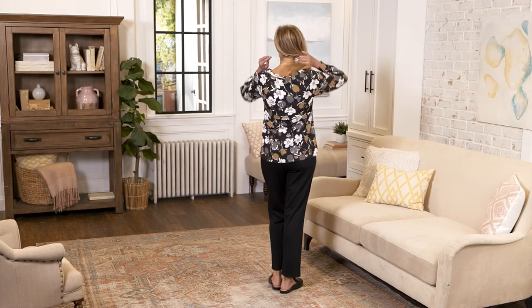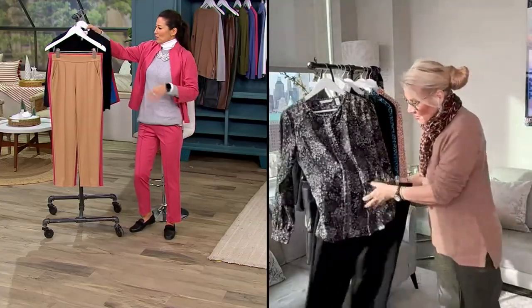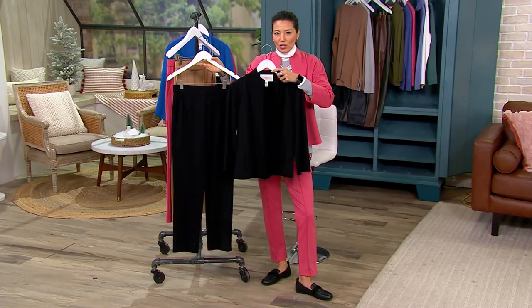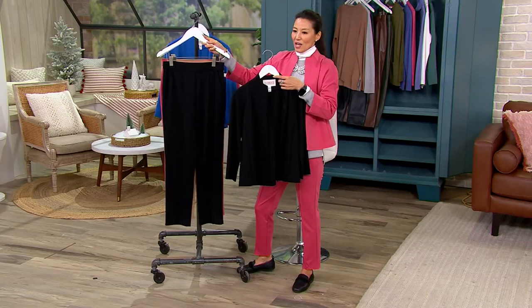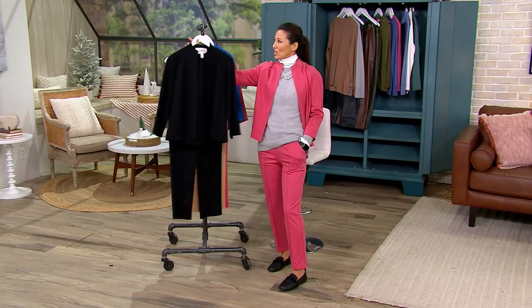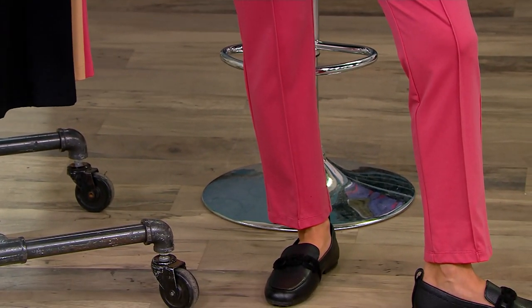I always talk to my private clients about this — you just need a couple of great pairs of pants. You've got to start with black. Don't you love a great pantsuit? Can you imagine this with a beautiful white shirt underneath — a complete black pantsuit? I've got mine on in Desert Rose, and I feel like I'm wearing pajamas, but I look super chic because it's all Isaac Mizrahi — from the top to the necklace to my shoes. This whole look is Isaac Mizrahi.